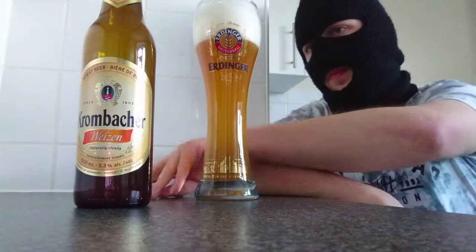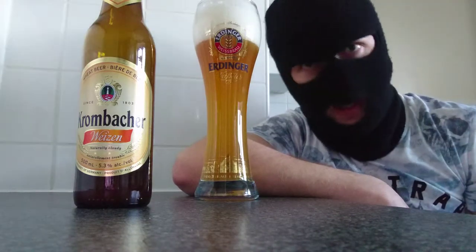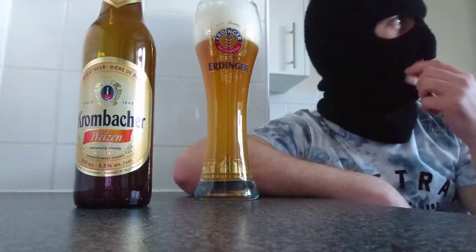Typical wheat beer colour — hazy, golden, massive head. Bastard to pour, yes. Krombacher Weiss representing the logo. Running out a bit of daylight here so I'm going to try doing my best to speed this up a little bit.